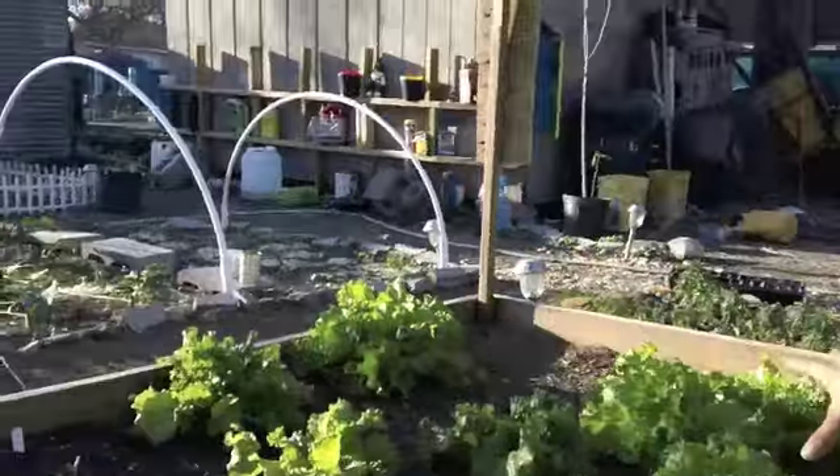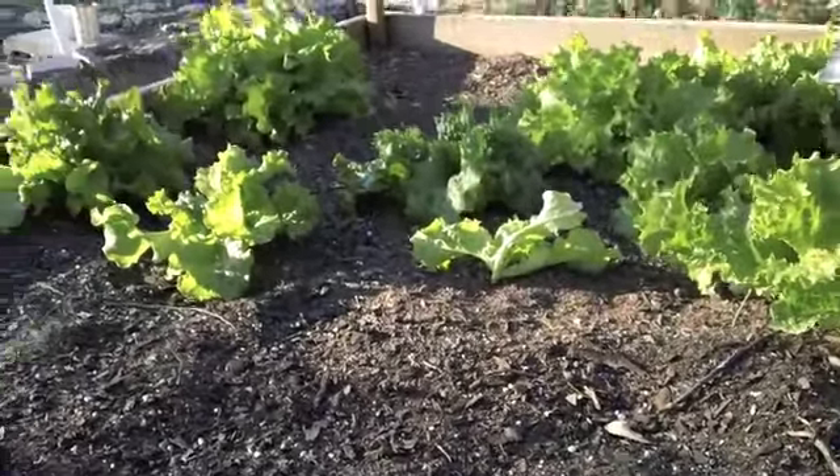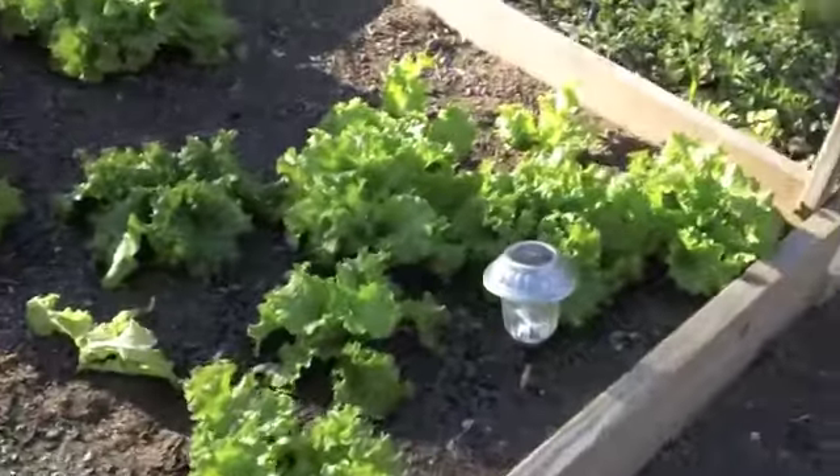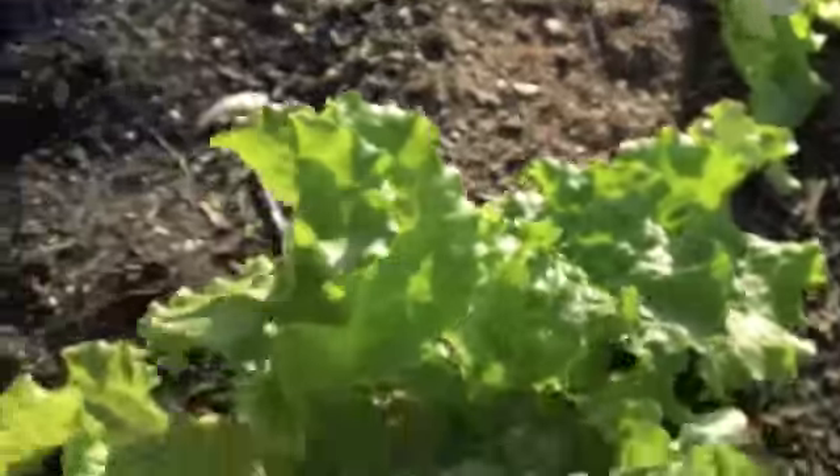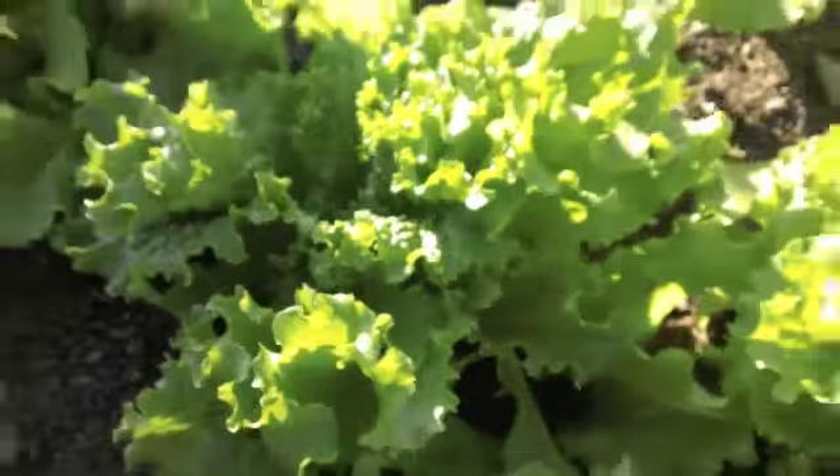If you look at the lettuce, you'll notice some of them are missing. We've actually been eating it and it's super, super green and delicious — it's awesome! I was going to plant lettuce again, but apparently your lettuce has to be in the ground by March 1st. I'm recording this on March 3rd, so it's already too late. I figure I'll look at spinach, because I'm pretty sure you can plant it more into the summer, and I like spinach versus lettuce anyway.